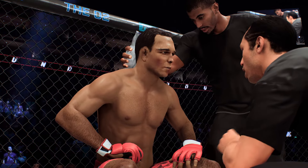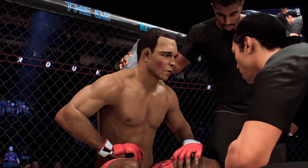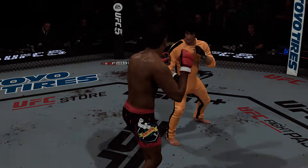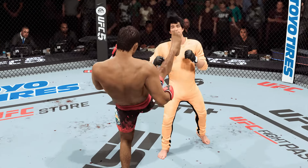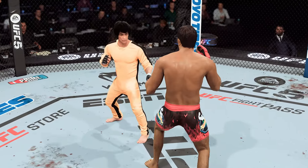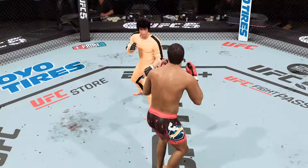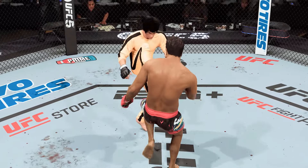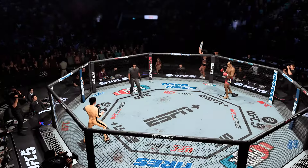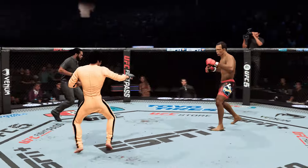Nice work. Very impressive strike. You're changing up your strikes perfectly — let's keep that going. Love what you do with the leg kicks. You ready to fight? Ready. All right, here we go with round two.